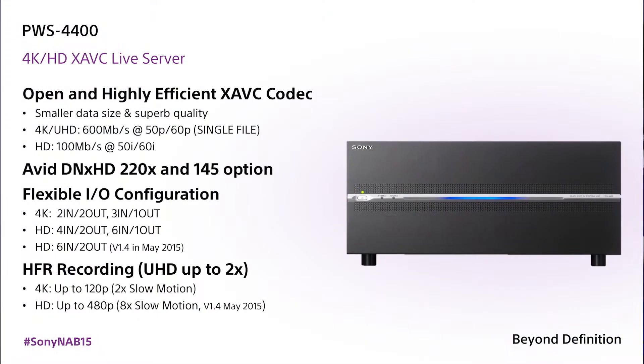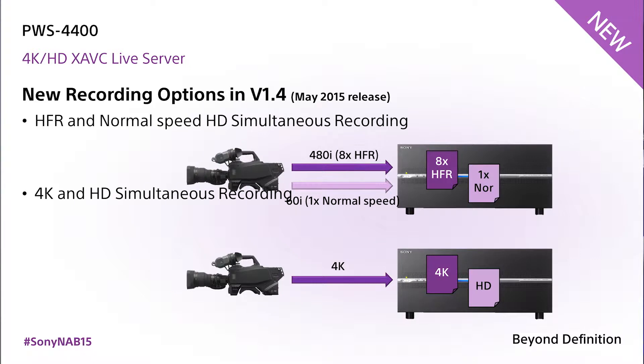We're talking HD, high frame rate 4K, up to 120 frames a second, and multiple cameras of that into one chassis. We also have the ability to do 4K and HD simultaneously, and you can do high frame rate HD and regular HD at the same time on this server as well. It's remarkable.